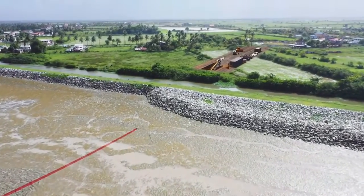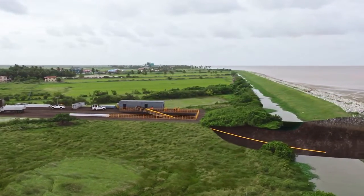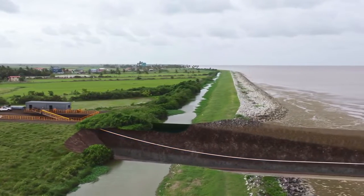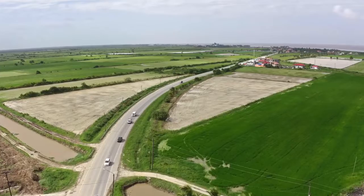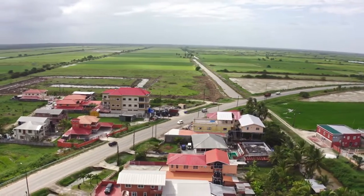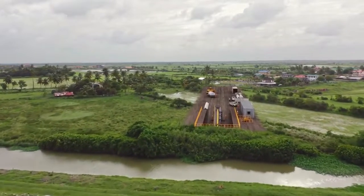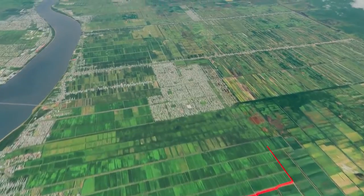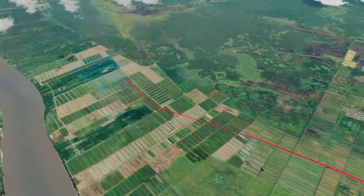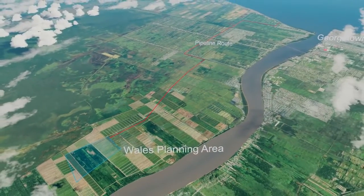Where the pipeline comes ashore, a horizontal directional drilling, or HDD, technique will be used to insert the pipe under the seawall. This same technique will also be used at any major road or water crossings. The pipeline will be buried in a trench for its 27-kilometer journey inland, following a route that maximizes the use of state-owned land and minimizes the impact to communities.